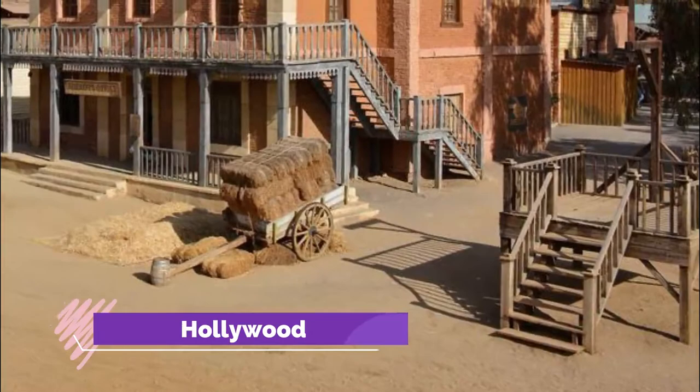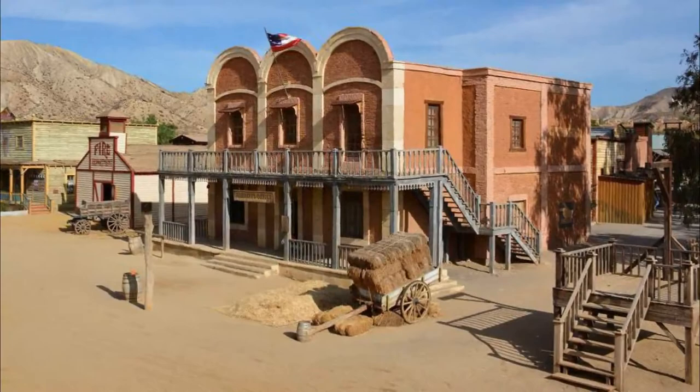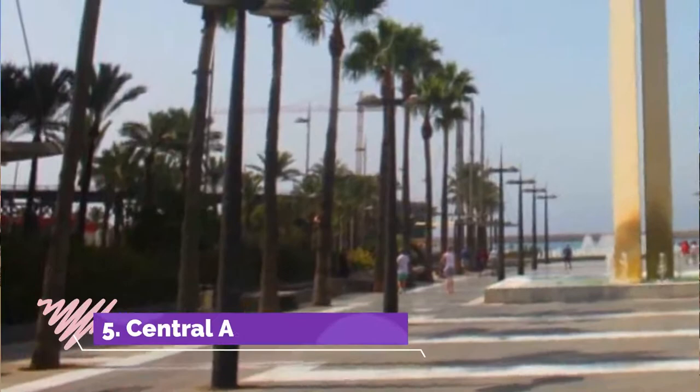Number 4: Mini Hollywood. You can live out your western fantasies at this attraction not far from the town of Tabernas, just north of Almería. Mini Hollywood has a set built for Sergio Leone's Spaghetti Western 'For a Few Dollars More' in 1965, and was used again for the other classic 'The Good, the Bad and the Ugly' a year later.